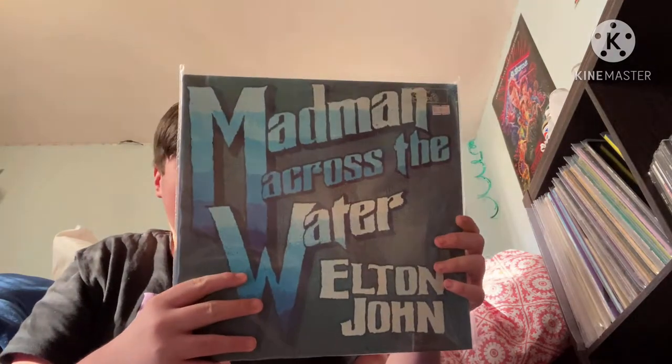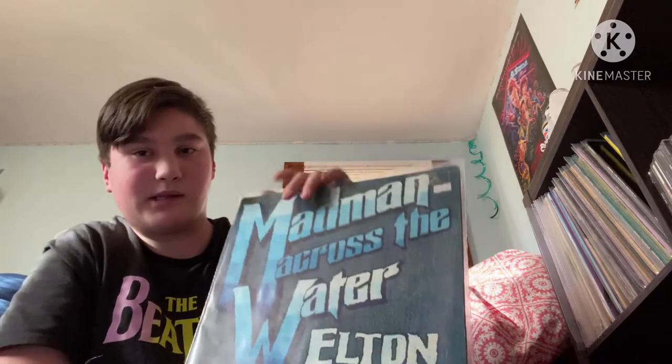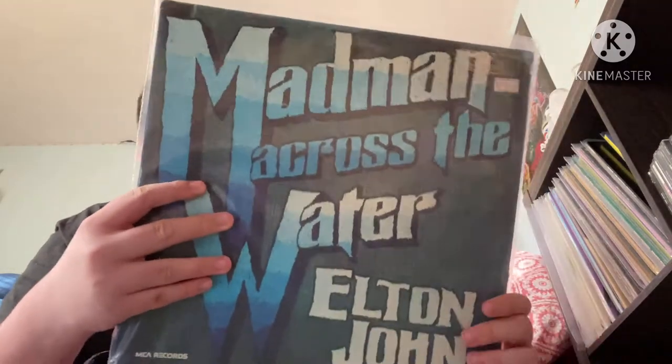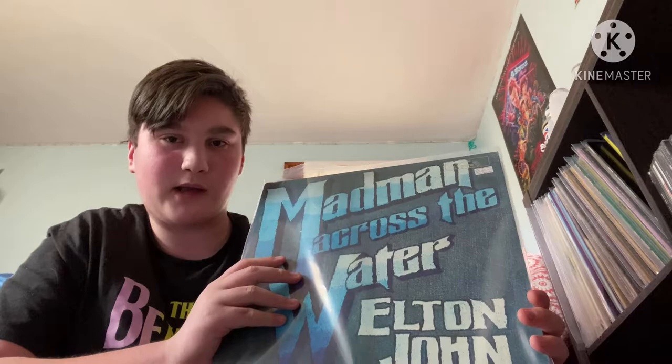Now we're going to Elton's fourth studio album, because I don't have Tumbleweed Connection at the moment. This is Madman Across the Water. I originally had the 1977 repress, but the problem with the older mixes is that the drums are not very loud in the mix, and I like to have drums. This is the 1980 repress.